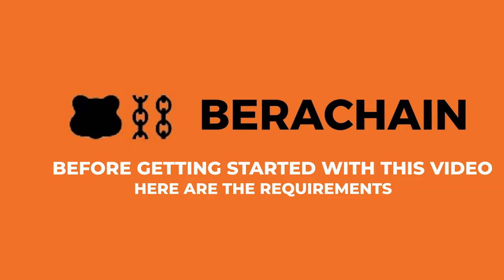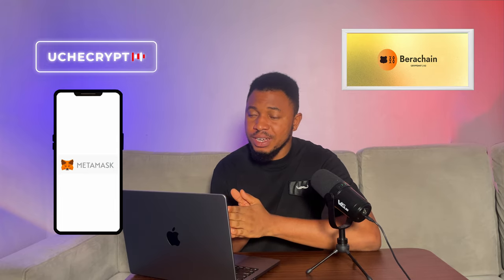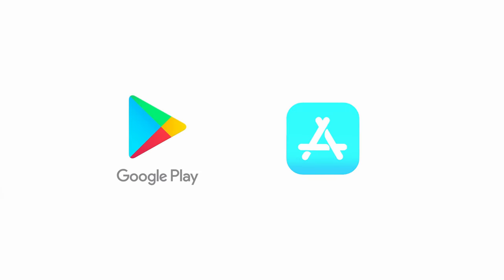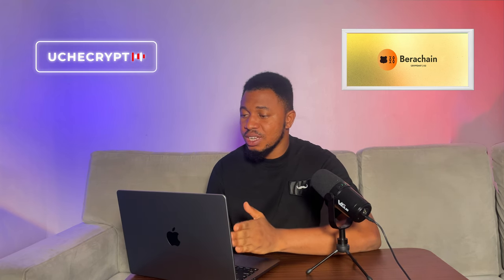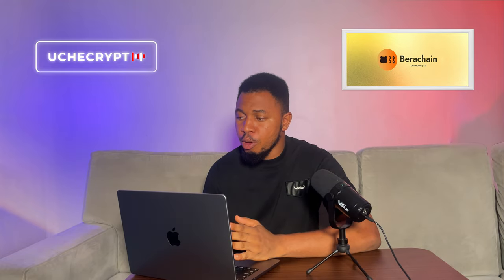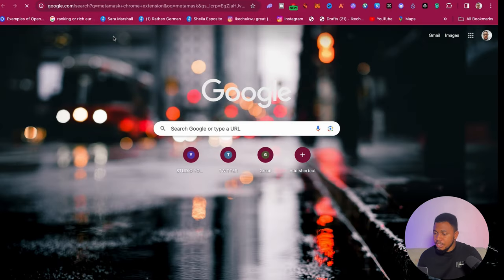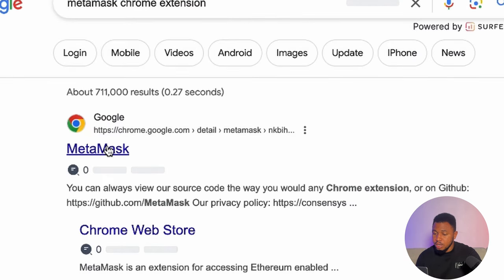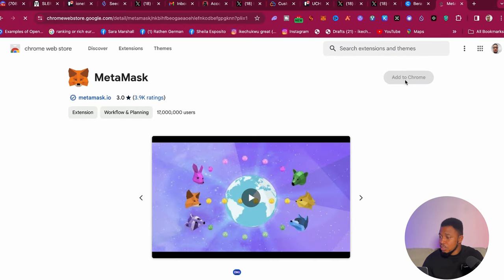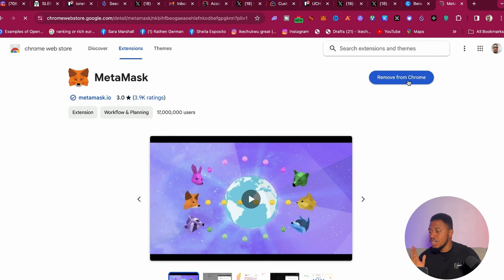Before getting started, here are the requirements. The main thing you need is your Metamask wallet. You can do that on your phone or on your laptop. If you want to do it on your phone, go to the Play Store or App Store and install the Metamask browser. Then follow the next steps in this video. If you're using a laptop, search for the Metamask Chrome extension, click on it, and click Add to Chrome. It will download automatically and you'll be prompted to create your wallet.